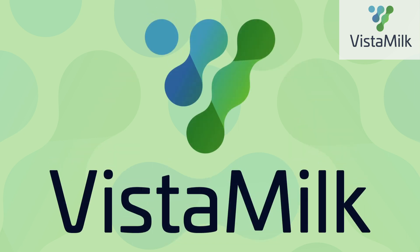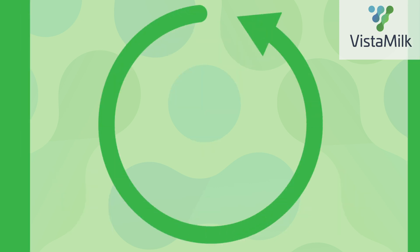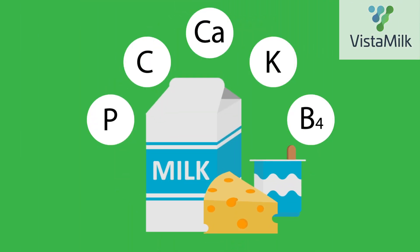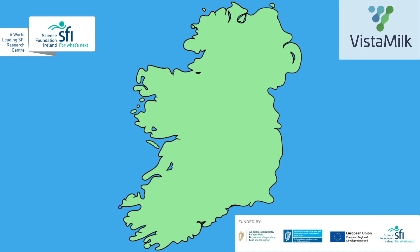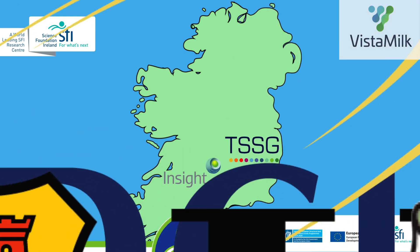At Vistamilk, we are conducting a nutritional intervention trial. The aim of this research is to improve the nutritional content of the human diet by developing a nutritionally superior or fortified dairy product for the general population. For more information about Vistamilk's interventional work, visit www.vistamilk.ie.